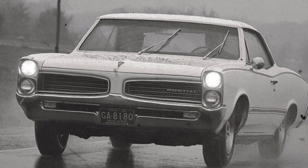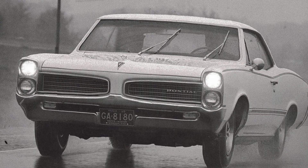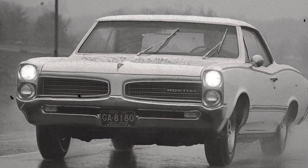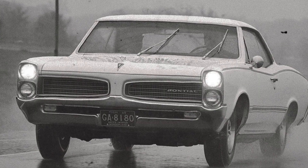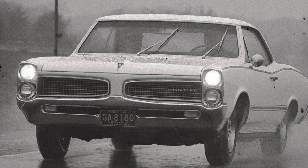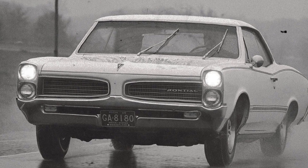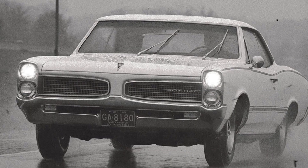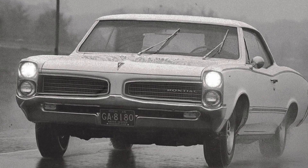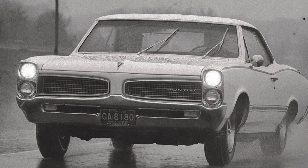The Pontiac OHC 6 stands as one of the great what-ifs in American automotive history — a bold experiment that proved Detroit could innovate with the best of them. It showed that American engineers could build engines that rivaled European sophistication, yet corporate hesitation and market conservatism cut its life short. For four brief years, from 1966 to 1969, Pontiac sold cars with America's first mass-produced overhead cam engine — an achievement that deserves far more recognition than it ever received.